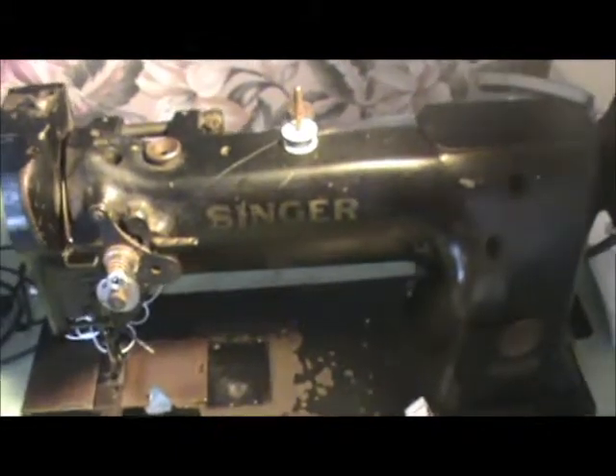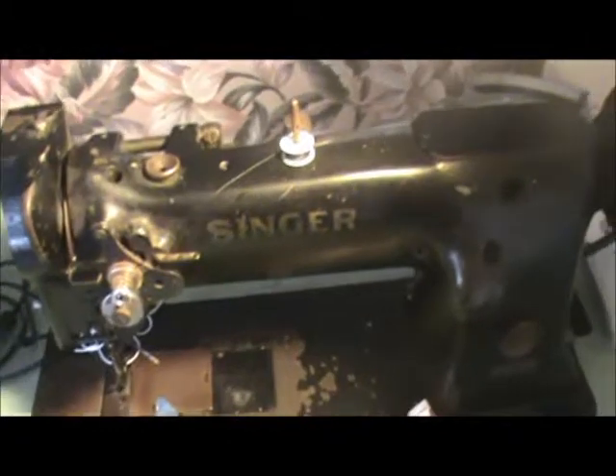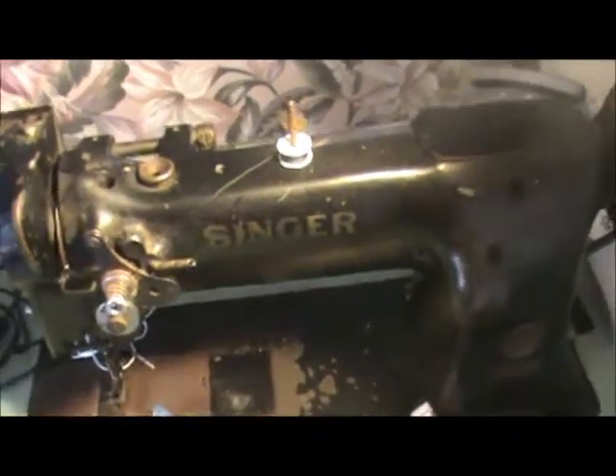This is my bad boy right here — or I'm going to say my bad girl — a 1960s Singer sewing machine. Up to an inch thick of leather could fit in this bugger.